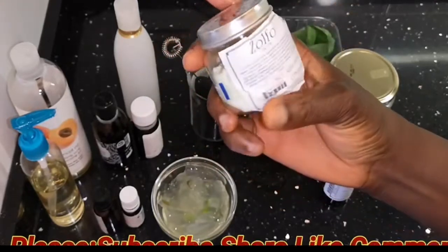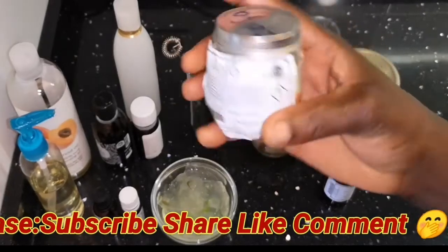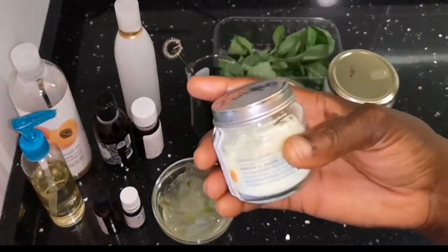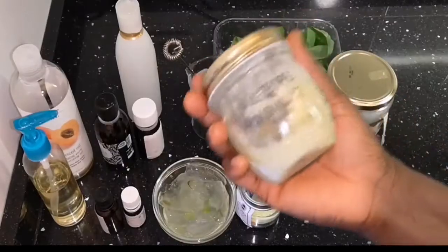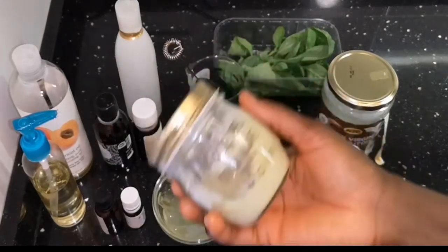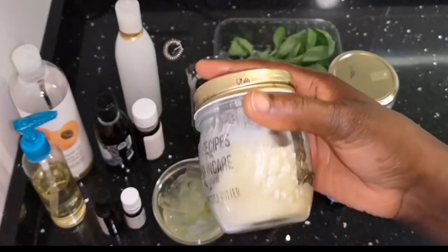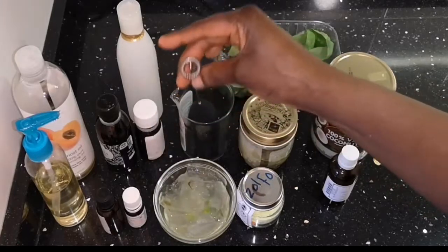Sulfur helps control dandruff and relieve itchy scalp, and it can also promote hair growth because it's antifungal and antibacterial — it heals our scalp from a lot of scalp issues. Here I have my shea butter. Shea butter is a moisturizing agent and it is also antibacterial, antifungal — it does a lot of things for our scalp.